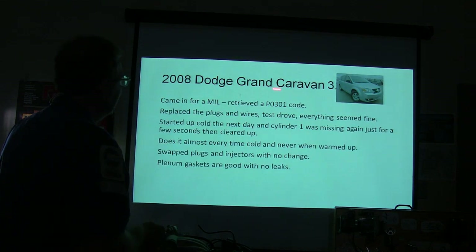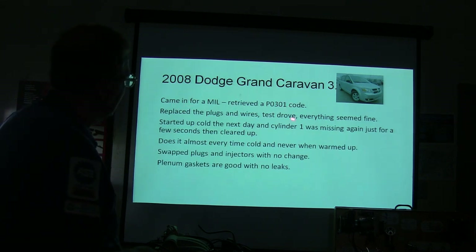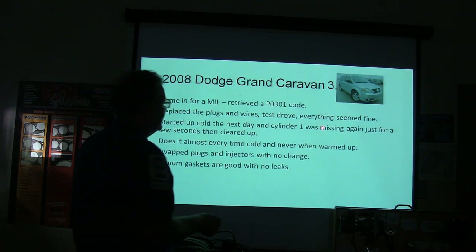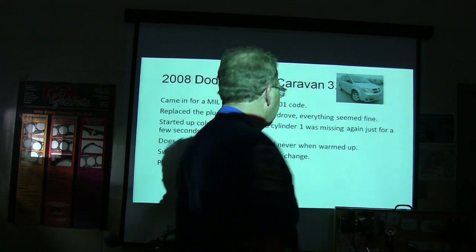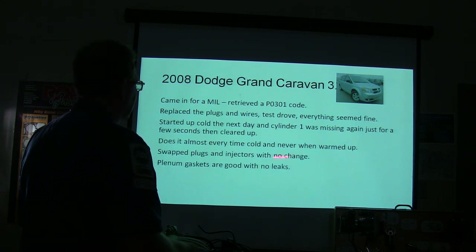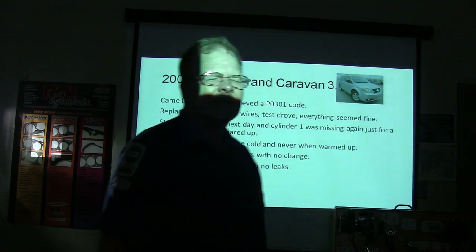This is a 2008 Dodge Grand Caravan. It came in for a misfire — retrieved a P0301 code, replaced the plugs and wires, test drove, and everything was fine. Started up cold the next day and cylinder one was missing again for a few seconds then cleared up. It does that almost every time cold but never when warmed up. Swapped plugs and injectors with no change. Intake gaskets are good with no leaks, initially.